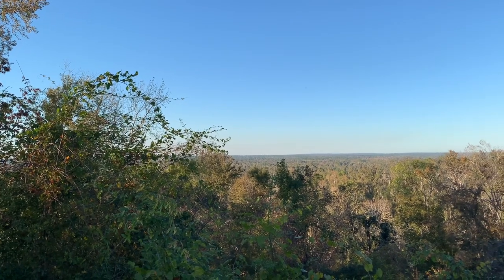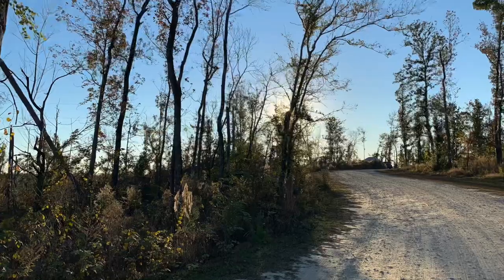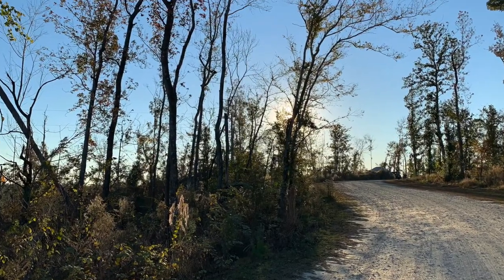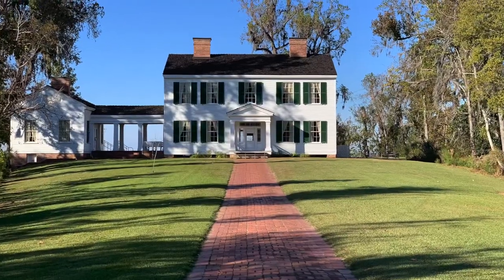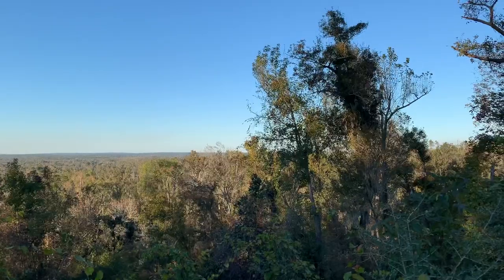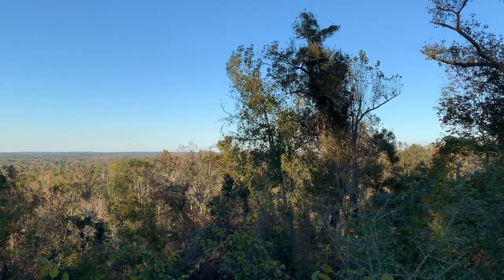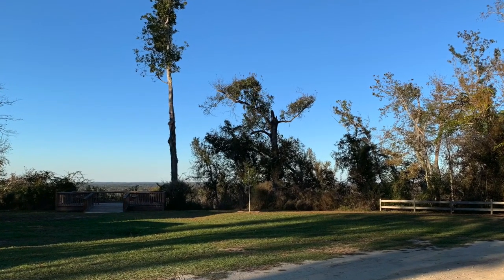Even though the campground sits high on a bluff, many of the campsites are fully sand, as are some of the campground roads. There are several miles of hiking trails, as well as the historic Gregory House located on the park grounds. Likely the main draw of the park is the fact that it's remote and away from it all, and the park has a relaxed feel.